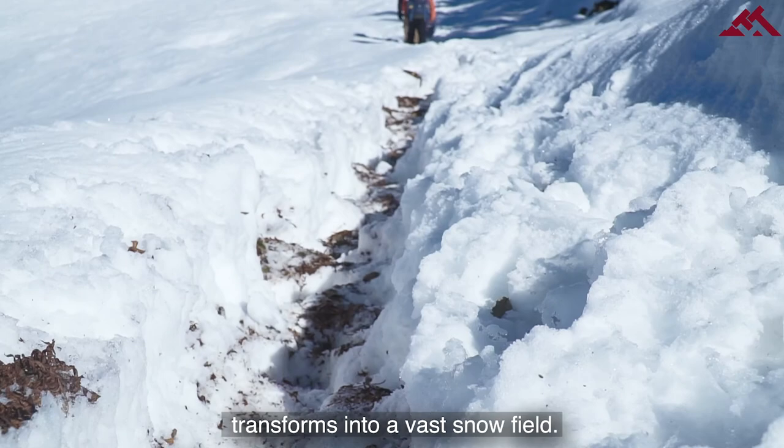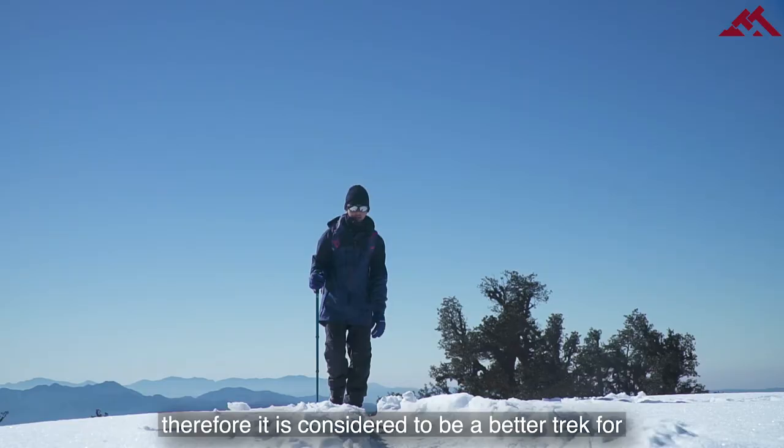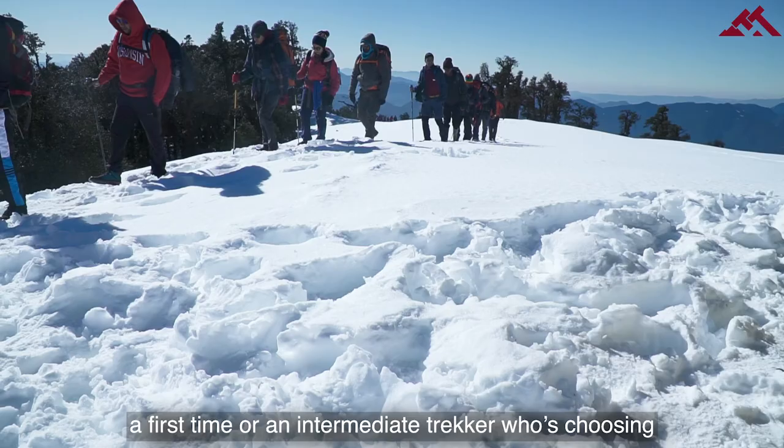Usually, the conditions on this trek are not so challenging, and therefore it is considered a better trek for a first-time or intermediate trekker choosing their first winter Himalayan trek.